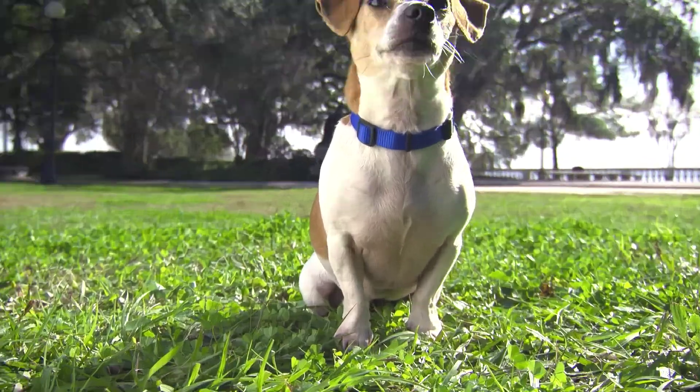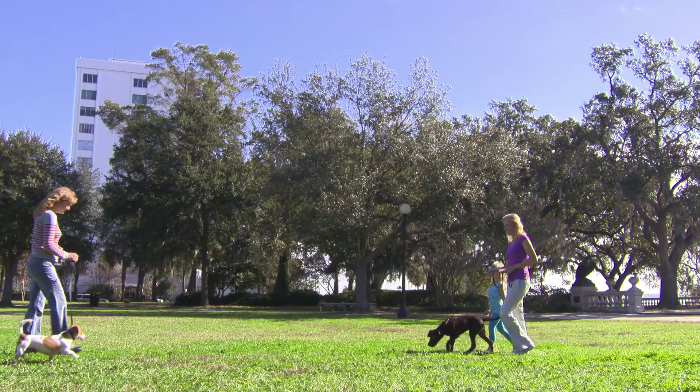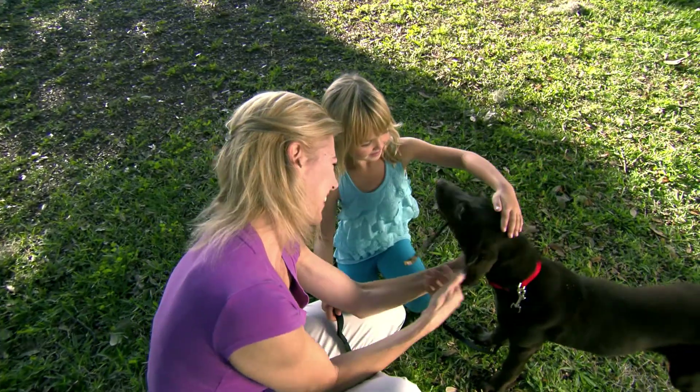Hookworms can cause serious damage to your dog's intestines and even be fatal for puppies and small dogs. Hookworms and roundworms also pose another threat — they're zoonotic, which means they can be transmitted from contaminated environments to people where they can cause disease, especially in children.